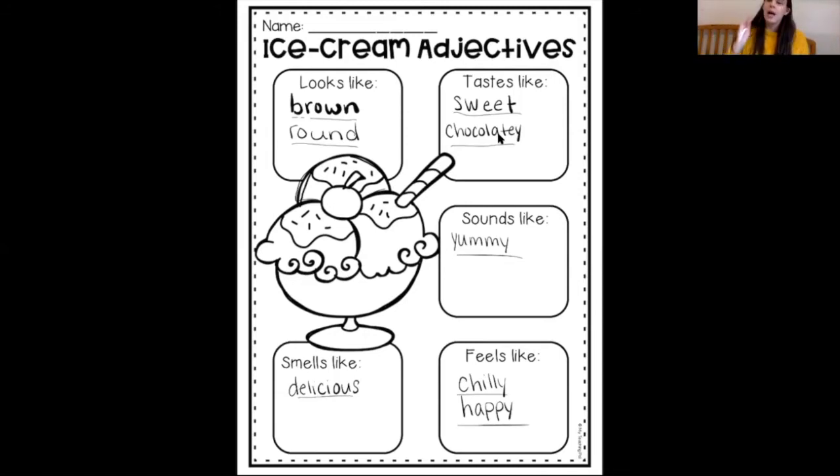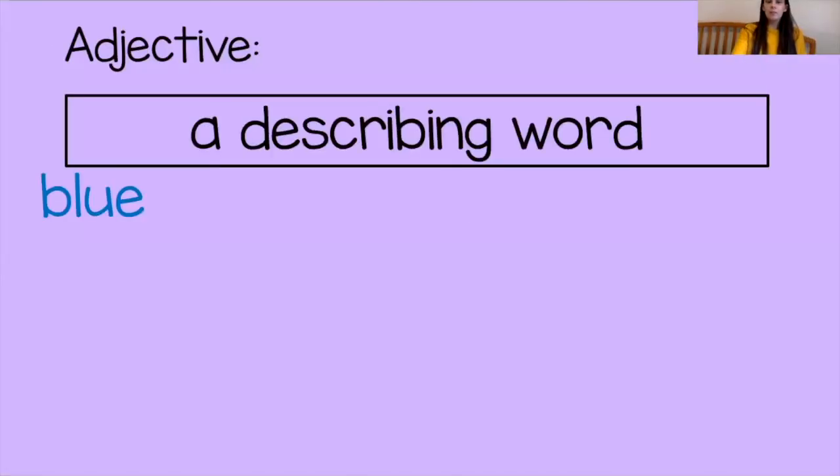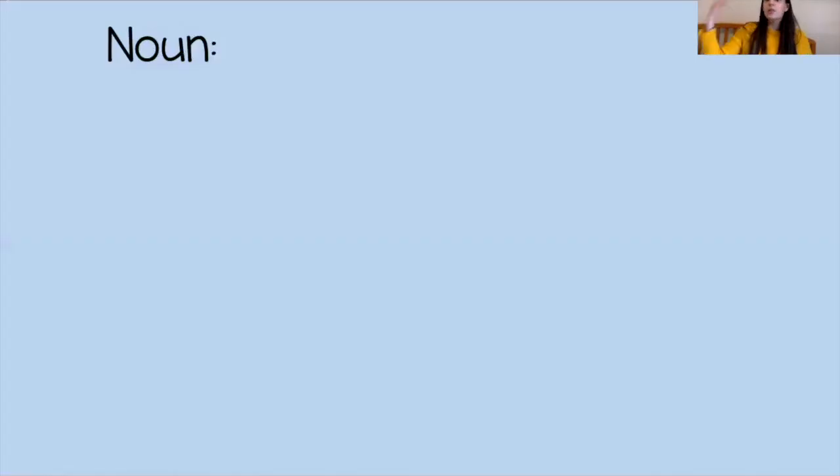You can do this with any object in your house. If you want to practice, go get a piece of food from the kitchen or a book and describe to your family what it looks like and what it feels like, and if it's food, what it tastes like. Now we're going to move on past the adjectives to nouns.